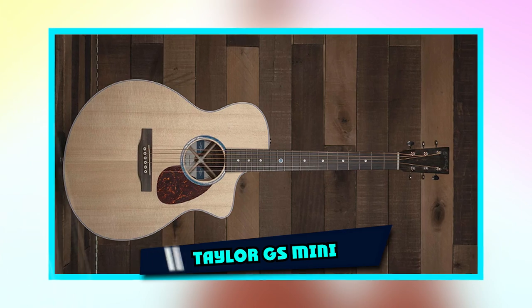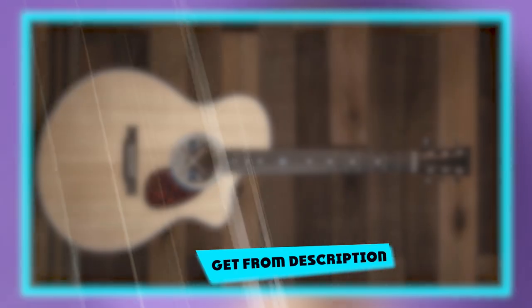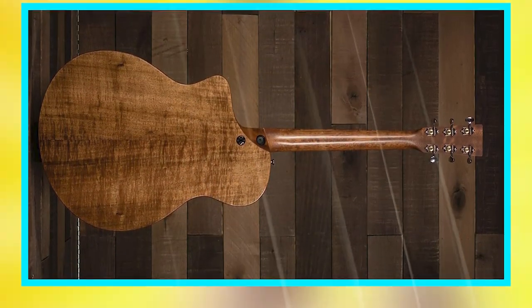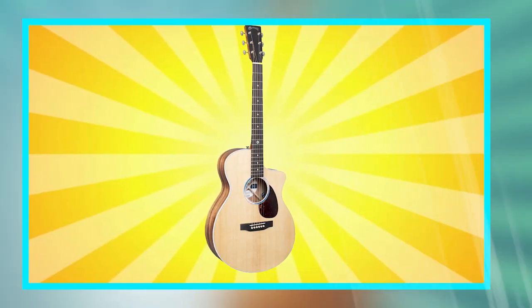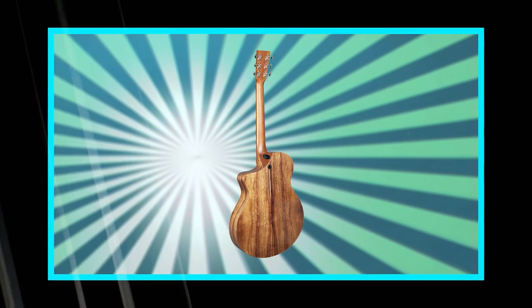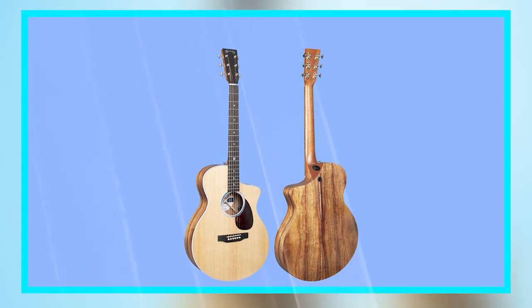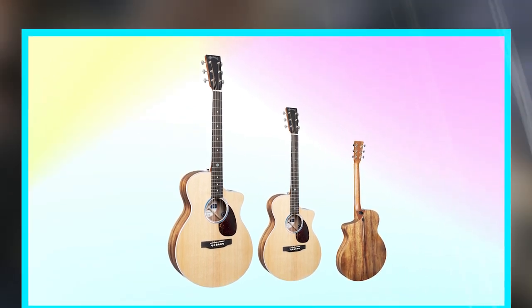The number 5 position is held by the Martin SC-13E. Martin's Grand Auditorium is perhaps the most full-bodied dreadnought you can audition. Its bold bass response and pronounced mid-range punch are sure to please even the most discerning performer, while its cutaway design allows easy access to the upper registers. This well-balanced model comes with an ebony fingerboard, a quarter-sawn Sitka spruce top, two pairs of Martin bone pickups, and a rosewood bridge. It also has an adjustable saddle bridge that works with a string lift system to provide fine pitch alteration.